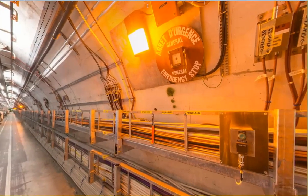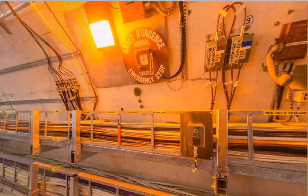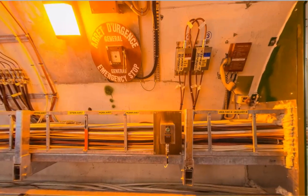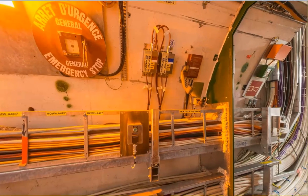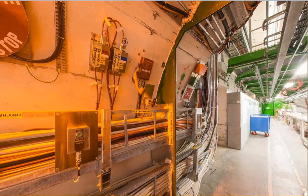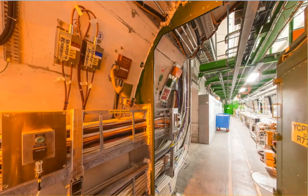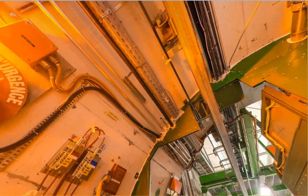So let's have a look at the facility itself. This is the LHC, Large Hadron Collider. You can see here it's in French and English: Emergency Stop. And this apparently is the tunnel system. This is a typical section, apparently. Here's what the roof looks like.